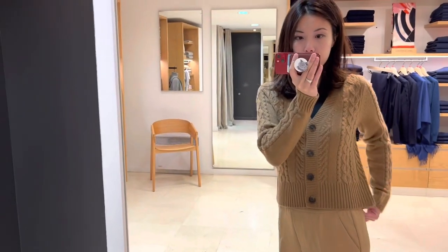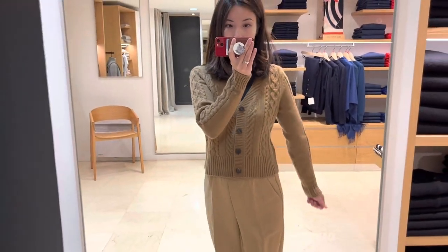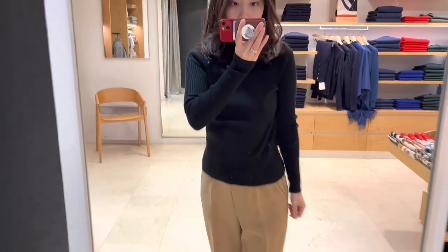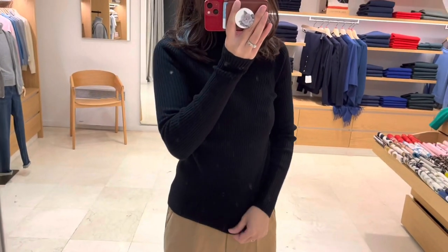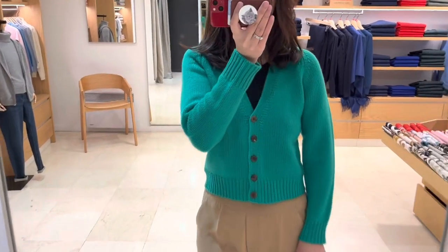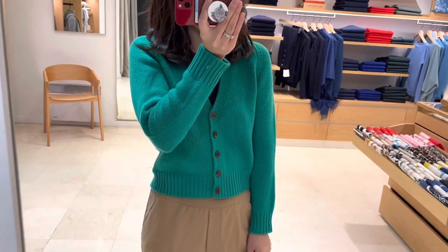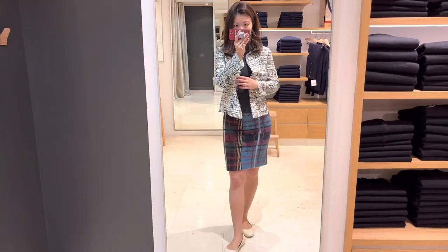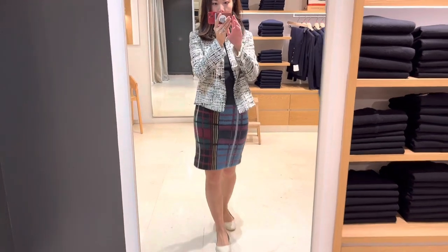Time for me to try on some of their sale items — the ones I'm trying on are all between 30 to 40% off. A black turtleneck cashmere sweater is such a winter essential. I love this pop of color too; green is really in season right now. This skirt is not only my size but I really like this pattern and color combination, and the material just feels heavenly.